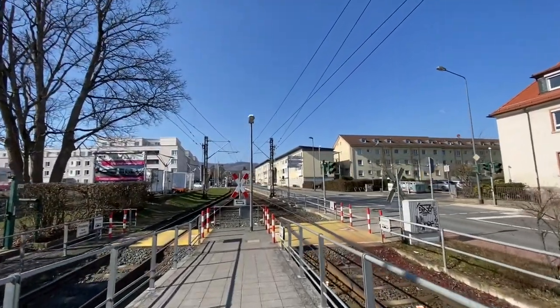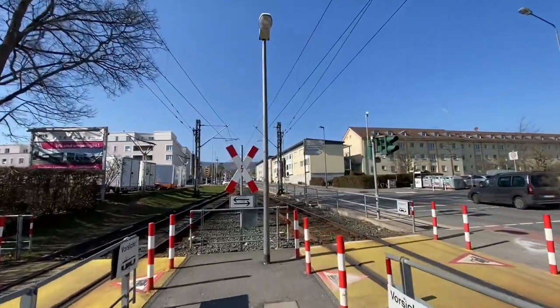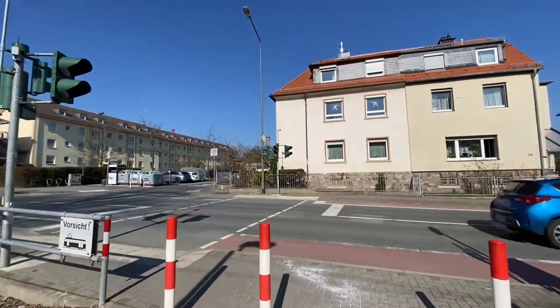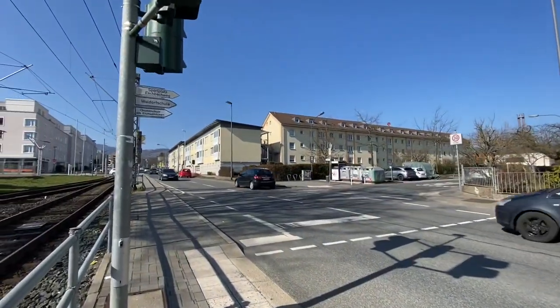So this used to be way outside of Frankfurt, and I hope this is interesting for those of you who used to maybe be posted here at the military base or who used to live here.